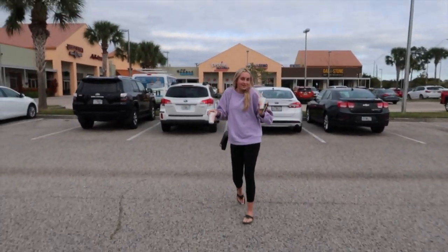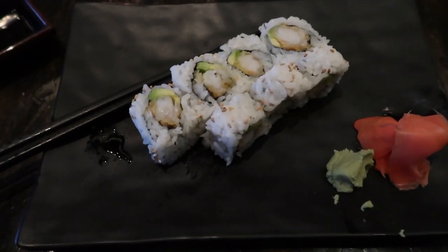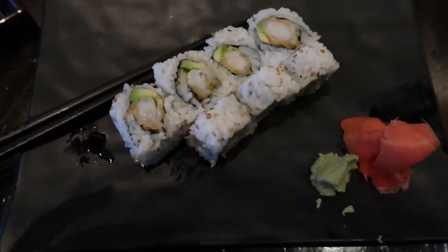Look who I run into! We're going to get some sushi. Oh my god, you're at Japan? We're going to go get some rolls. I just got the normal roll I always get — the shrimp tempura roll.